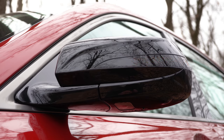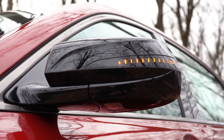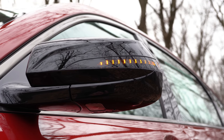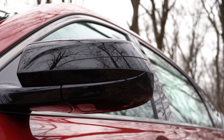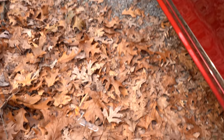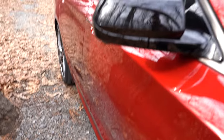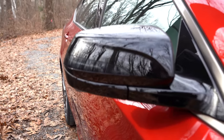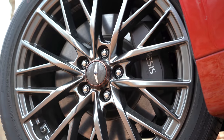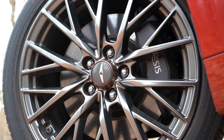The integrated turn signals are really well incorporated — you can barely tell they're there when they're off. Another cool feature: at night when you open the door, the Genesis logo is projected onto the ground via a large LED puddle light from the side mirror. You won't see it in the daytime, but at night it's going to look very nice.